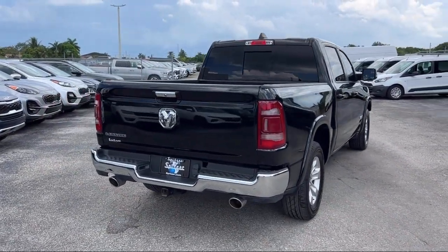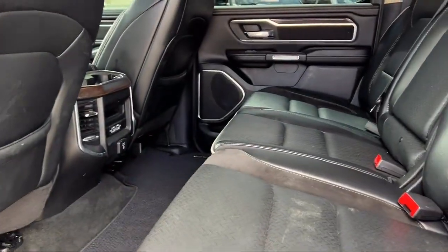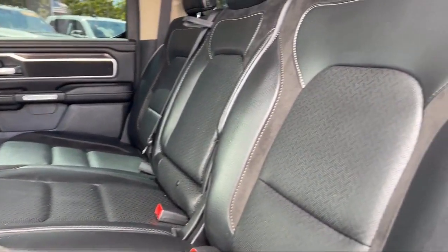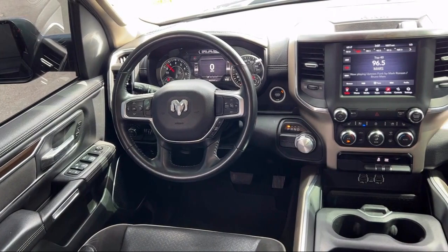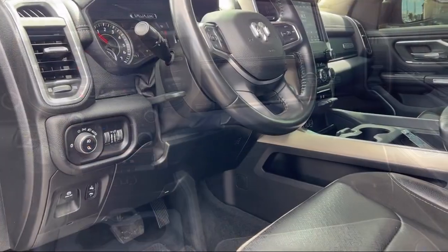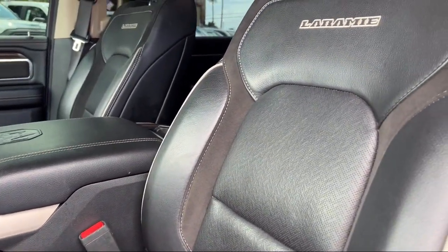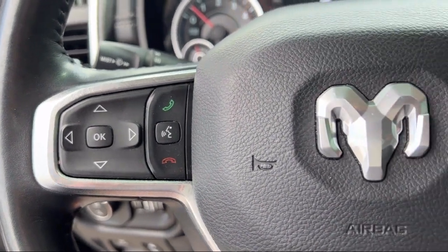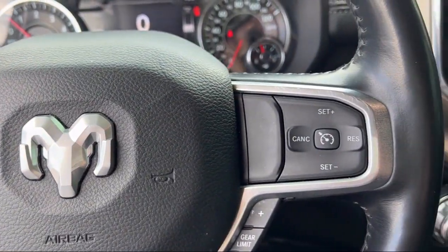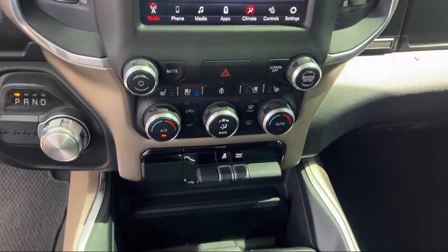Saving you more since 1904. The Spitzer family of dealerships is proud to provide our friends and neighbors with the best purchasing and owning experience in Florida. We have a friendly staff to provide a fun atmosphere for our guests, and we offer the best value for the lowest price. So give us a call or stop by Spitzer Chrysler Dodge Jeep Ram Homestead today, where our world revolves around you. We'll see you next time.